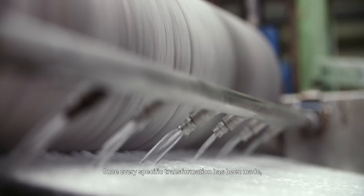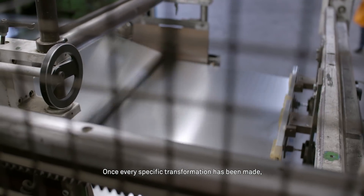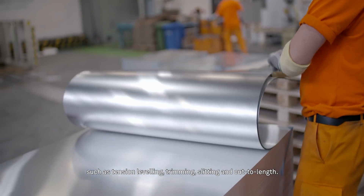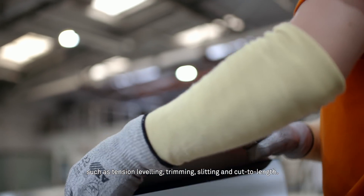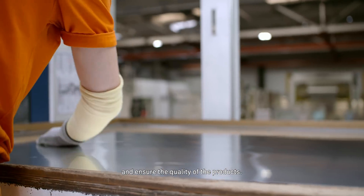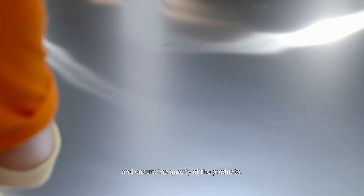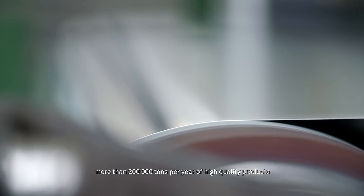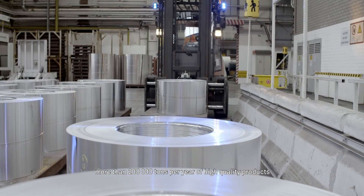Once every specific transformation has been made, the production process ends by several final steps, such as tension levelling, trimming, slitting and cut to length. Our Singen technicians make regular controls to check and ensure the quality of the products.